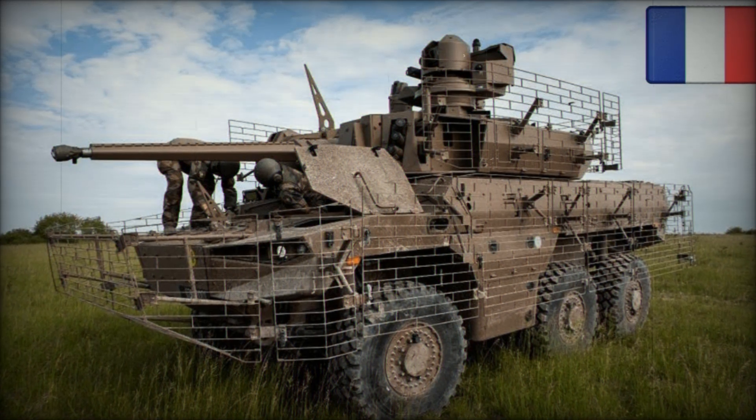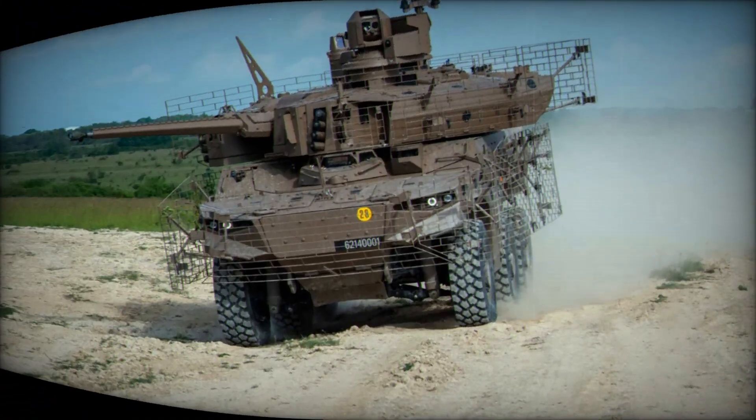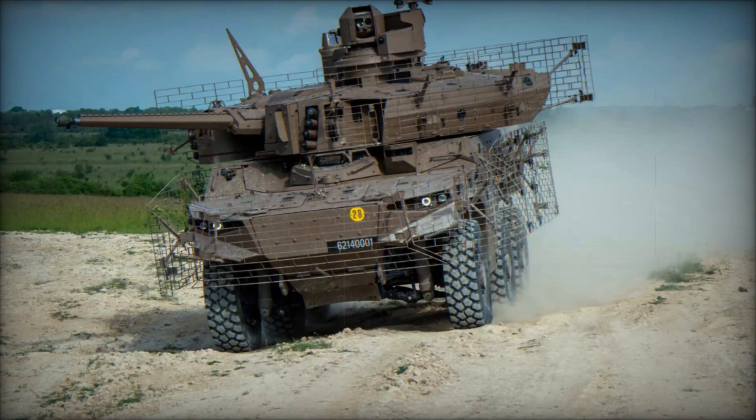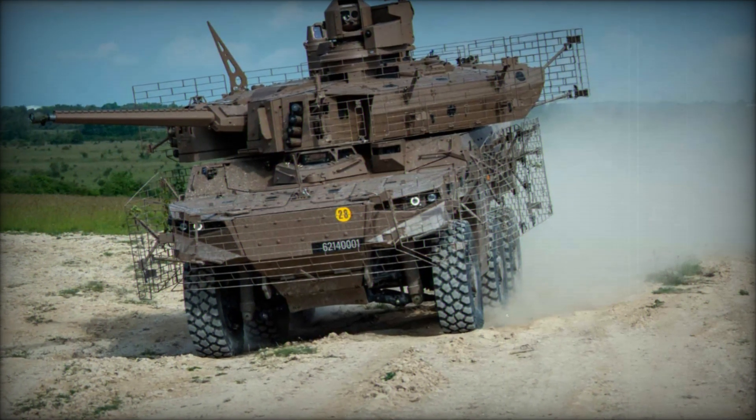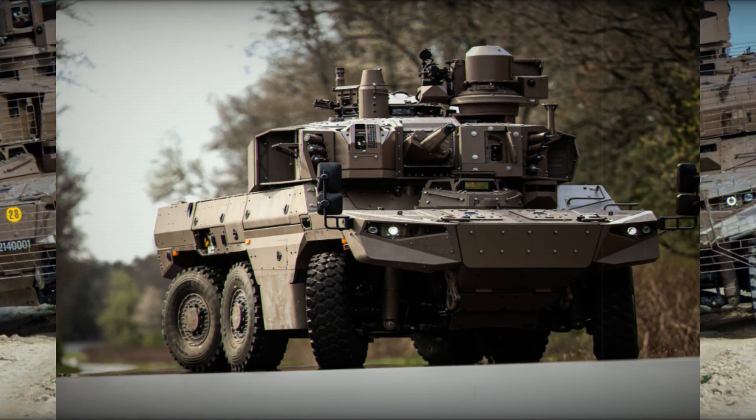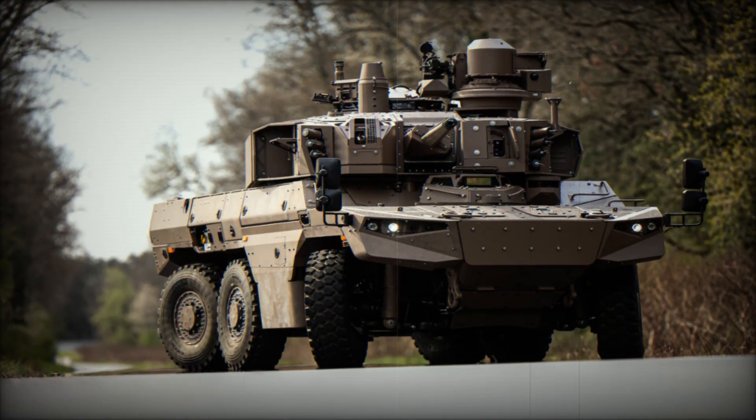The driver is positioned at the front center of the hull, offering a commanding view through thick, bullet-resistant vision blocks. The turret, characterized by its faceted panels, houses the main gun, which protrudes from the frontal face, ensuring optimal firing angles.